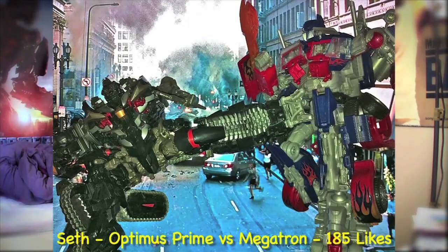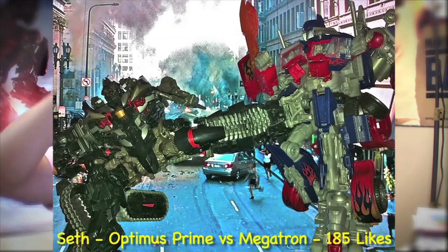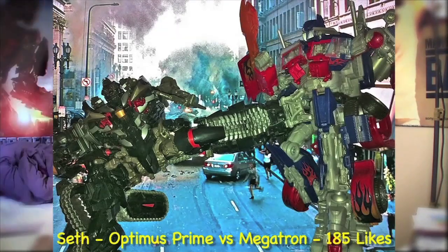And at number 1, the official winner of the Screen Action Photo Contest is Seth Christopher Manningquill with 185 likes — the scene with Optimus Prime versus Megatron. What's really cool is that he had him up on wires and then put it in front of the TV so you got the background scene. It was just so creative. Seth, you get the official movie prequel comic book — I'm sending it off on Monday or Tuesday, so you're going to get it pretty soon.